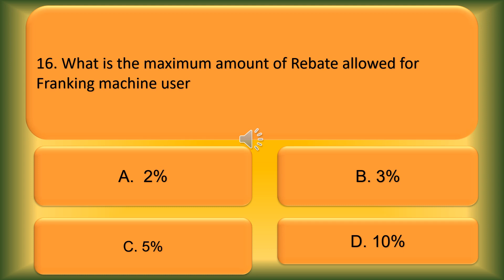Question number 16. What is the maximum amount of rebate allowed for a franking machine user? Option A: 2%. Option B: 3%. Option C: 5%. Option D: 10%. The correct answer is Option B, 3%.